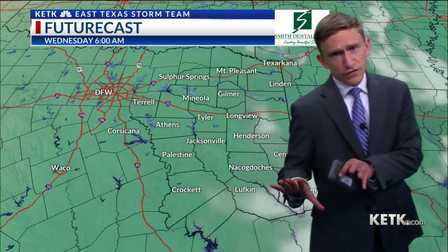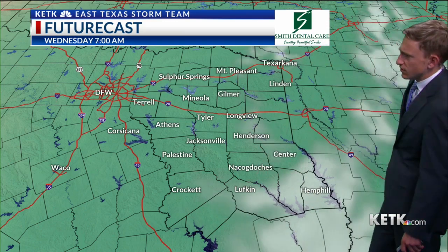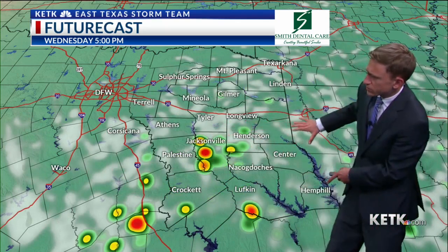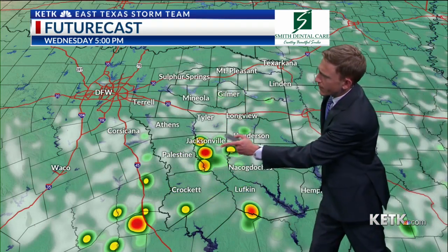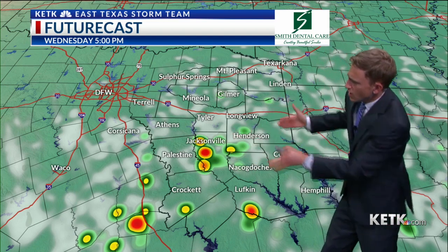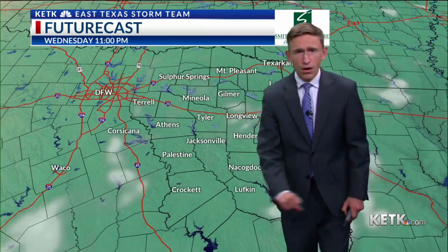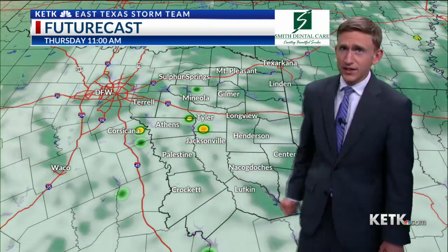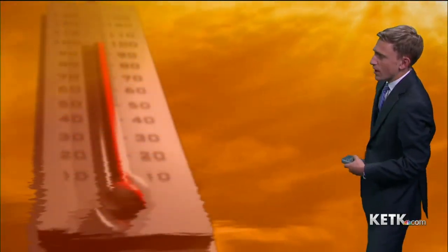Tomorrow, this does shift a little bit. I do expect a higher coverage of showers and thunderstorms after 6 o'clock in the morning. You can see the bubbling-up showers and storms right along the south of Highway 79, which runs from Palestine to Jacksonville to Henderson, pointing off to the south and to the east. We will watch this very carefully tomorrow, and this is going to be a copy-repeat forecast for the next several days — similar situation by Thursday afternoon as well.